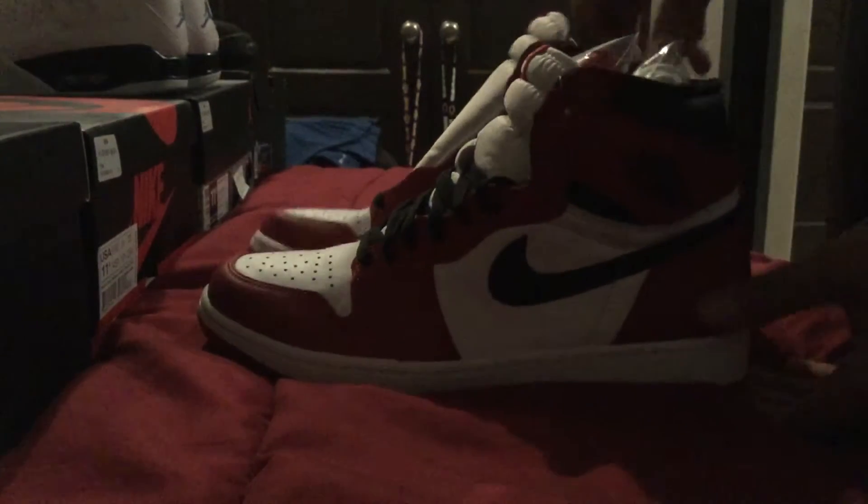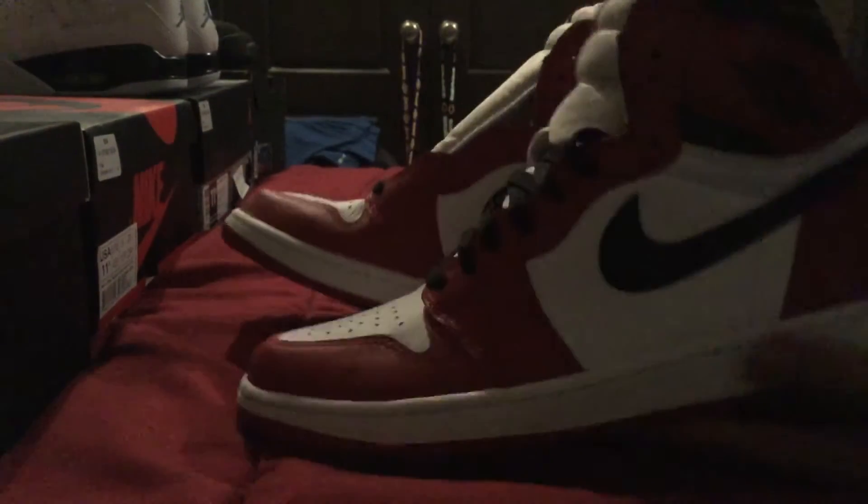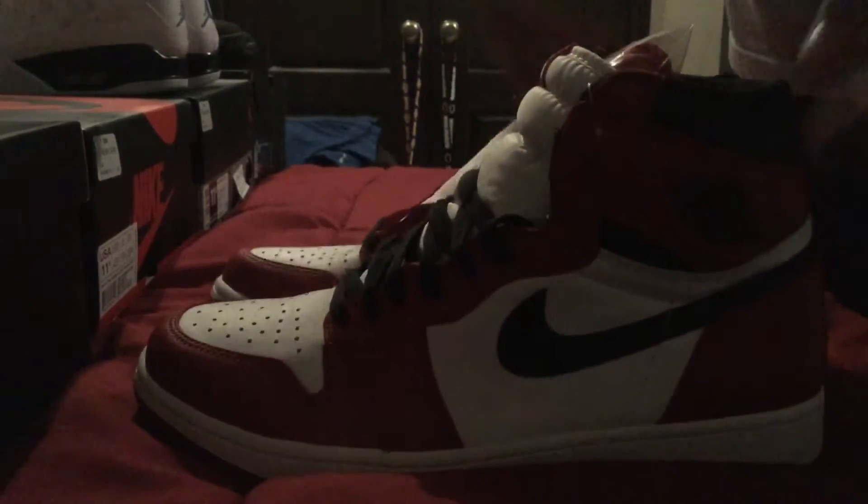This is my must-cop for 2015. If any of you missed out, you still have a chance at flyclub.com or amazon.com, but you're going to pay extra — this shoe goes for around $400–$450. As you can see, no Jumpman in the back. This is one of my top favorites and my third pick of 2015.